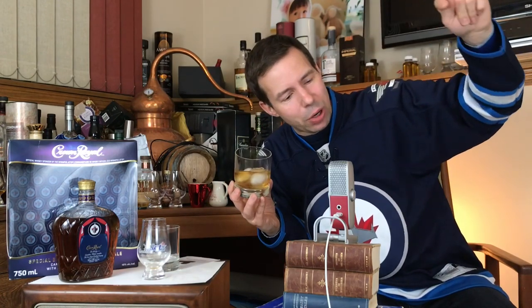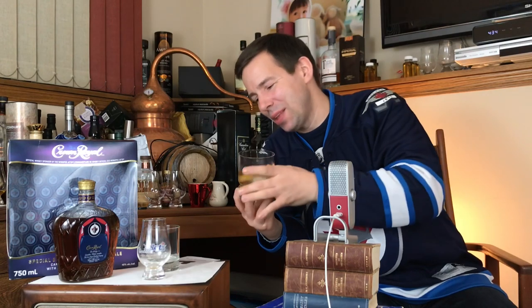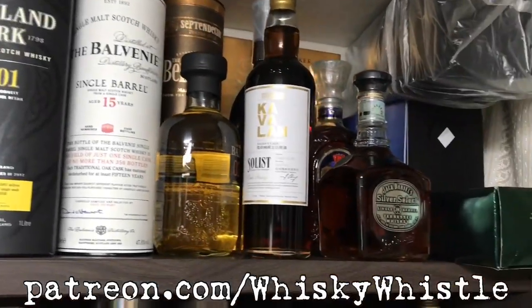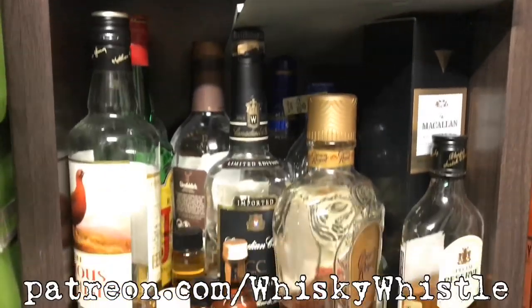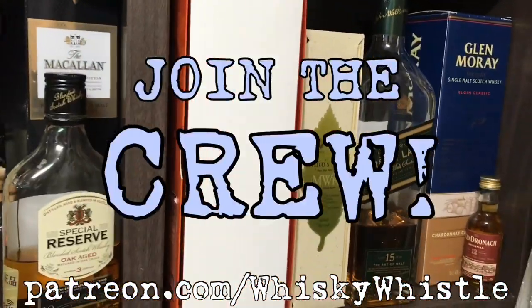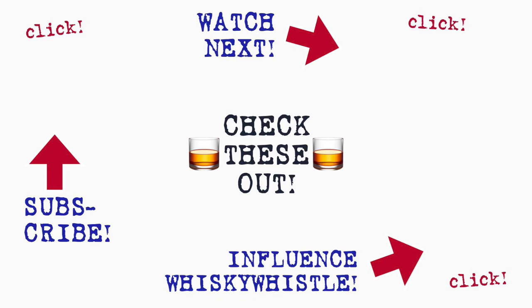Thanks so much for watching. Click that link right over here to subscribe, don't forget to hit the bell so you're notified of future Whiskey Whistles, and join the Whiskey Whistle crew on Patreon at Patreon.com/WhiskeyWhistle. Take care everybody, and to the Jets — you kick ass in the playoffs. Take care now, goodbye. Thanks for watching Whiskey Whistle — be sure to subscribe, give this video a like, and leave a comment down below. Stay tuned next time as I explore more whiskeys with you.